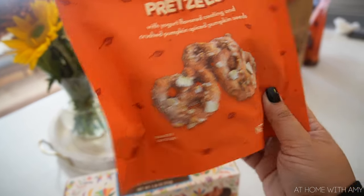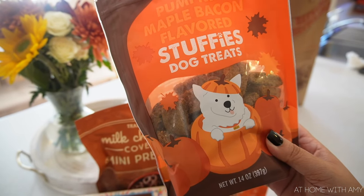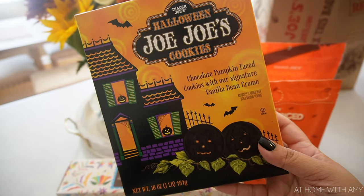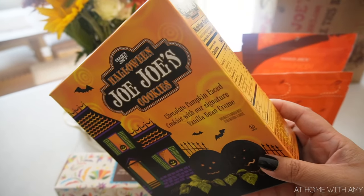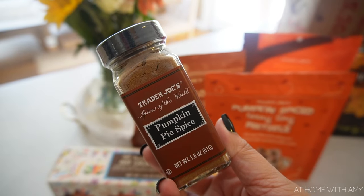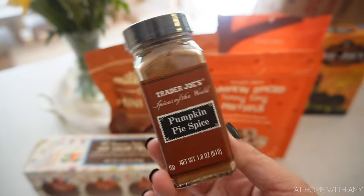Even the dogs got pumpkin dog treats — these are pumpkin maple bacon flavored stuffies, super duper cute. For the girls I got Halloween Jojo cookies which are like Oreos with little cute pumpkin faces. Then I picked up this pumpkin pie spice. I'm going to be adding this to my coffee starting fall time — I usually add cinnamon but I'll add a little bit of this on top of my whipped cream.